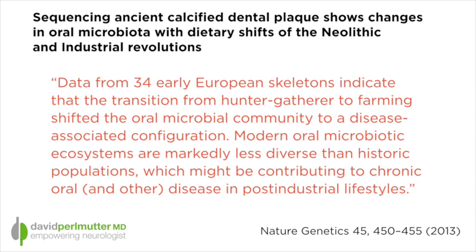This was published in the journal Nature Genetics. What these researchers found — they looked at 34 early European skeletons — and their conclusion was that the transition from hunter-gatherer to farming changed the oral microbial community to what they are calling a disease-associated configuration, stating that modern oral microbiota ecosystems are markedly less diverse than historic populations, which might be contributing to chronic oral and other diseases in post-industrial lifestyles.